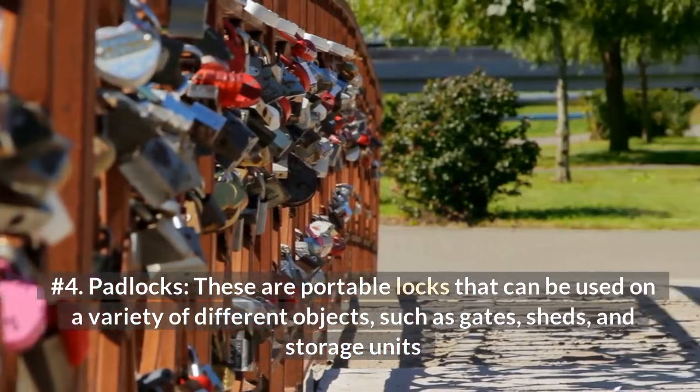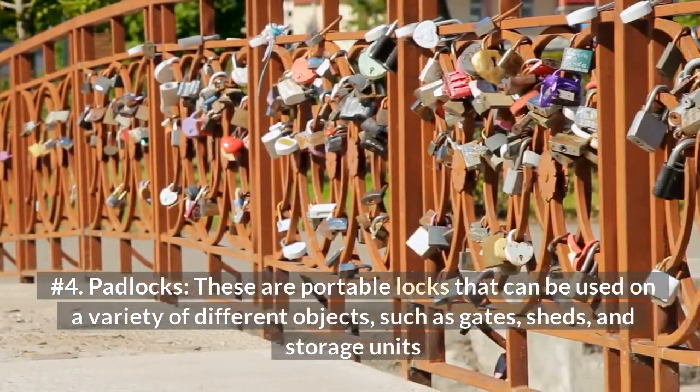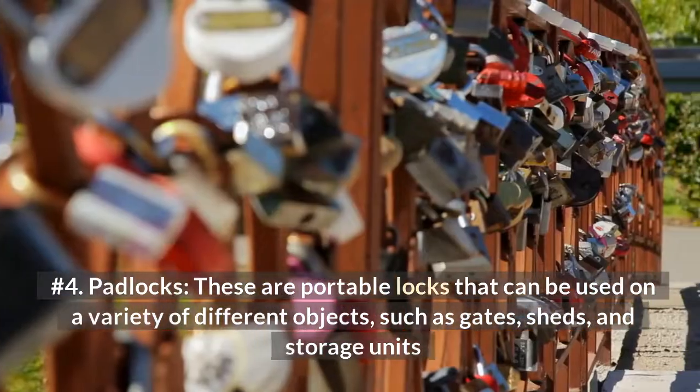Number 4: Padlocks. These are portable locks that can be used on a variety of different objects, such as gates, sheds, and storage units.